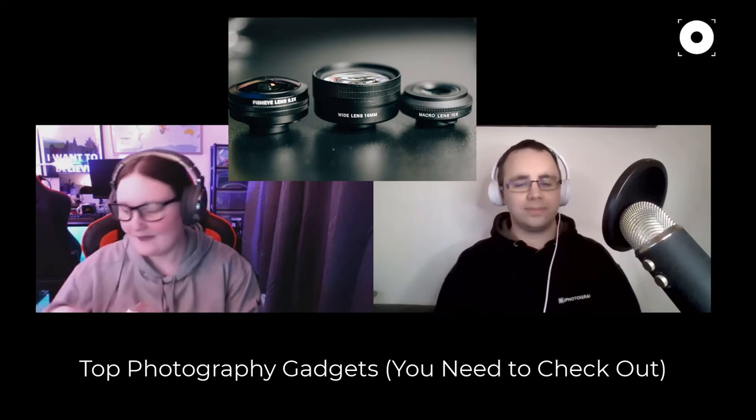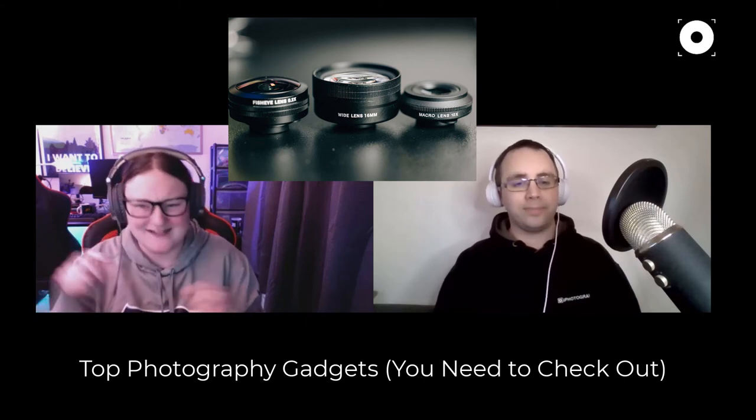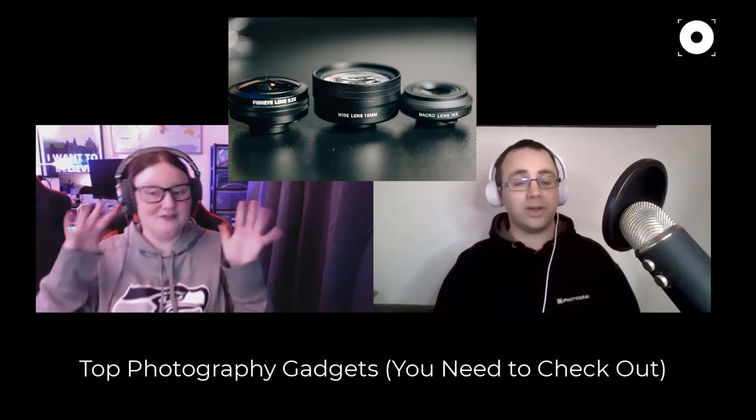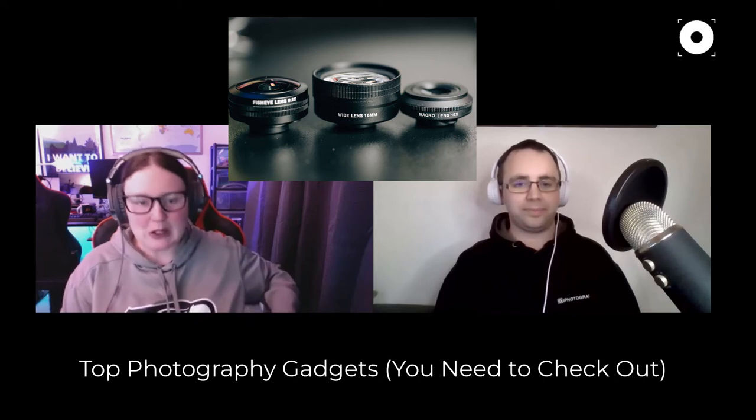The best camera you have is the one you have with you, and that's your mobile phone. Emily's next gadget is high-quality screw-on lenses for iPhones and Android phones. She has a set from a brand called Sandmarc, which supplies a case for your phone so you can screw on proper little metal lenses. She has a macro lens, a zoom lens, a wide-angle lens, a fisheye lens, and an anamorphic lens.